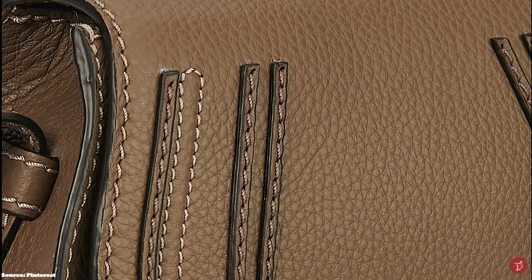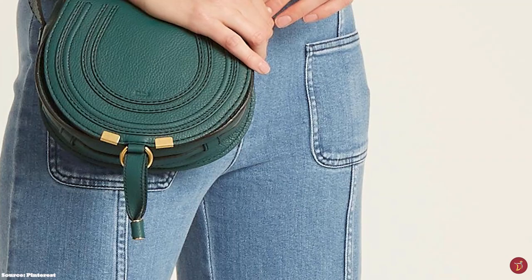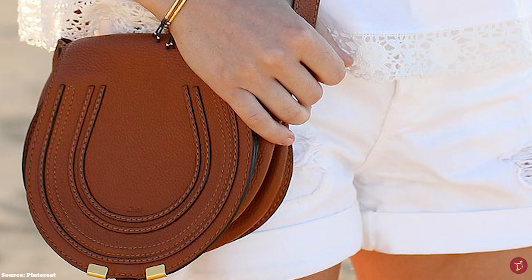The Chloe Marcy Saddlebag pays tribute to the Maison's equestrian roots, with its rounded silhouette and equestrian-inspired shape, with the Marcy Saddle flap shaped in a horseshoe. It features a single, flat shoulder strap with buckle adjustments, perfect for wearing long on the shoulder and as a crossbody.